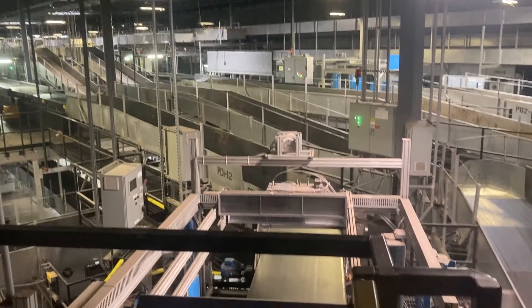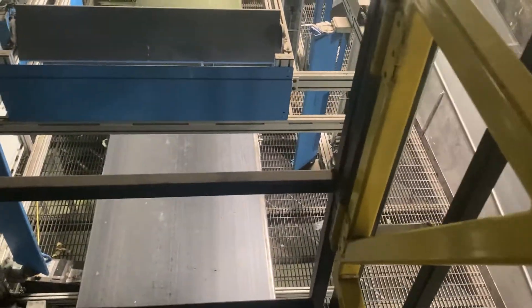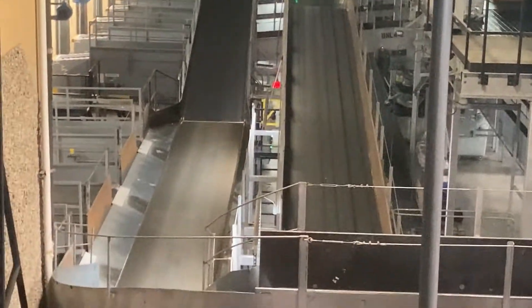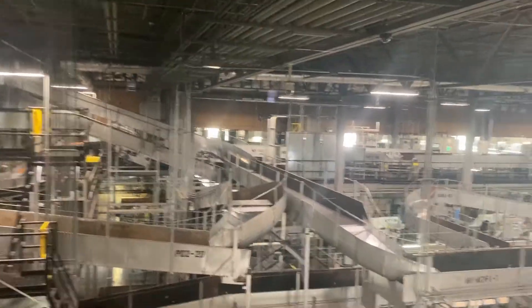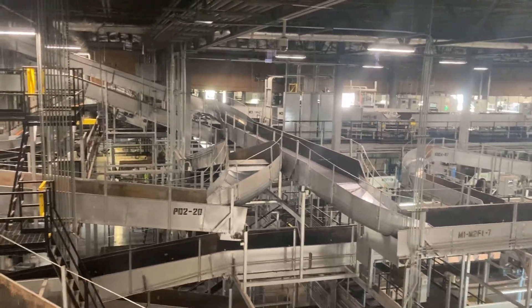It's huge — this was all new to me. I didn't know this was even possible until I saw it. It's really cool how all these machines work together. The estimated average for this UPS facility is over 100,000 packages delivered per day, which is insane.